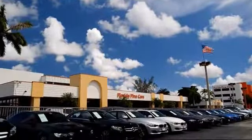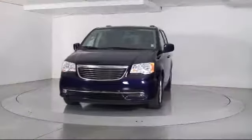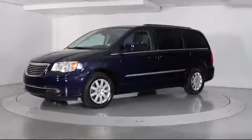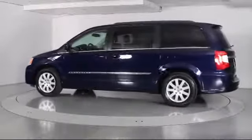Welcome to Florida Fine Cars, South Florida's premier automotive dealer. Here's a look at another one of our vehicles from our massive selection. It comes equipped with Touring Suspension, Steering Wheel Controls, Park View Rear Backup Camera, Roof Rack, Keyless Entry, Air Conditioning, and Traction Control.